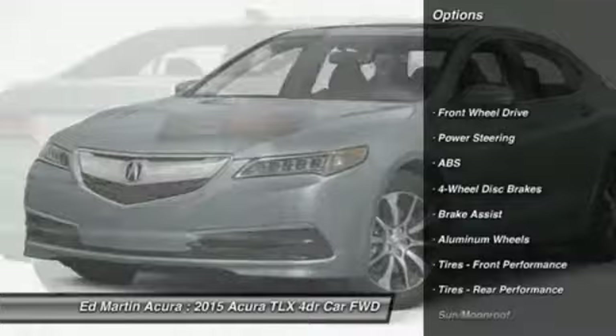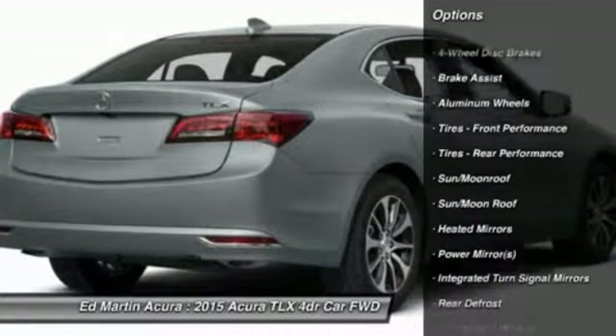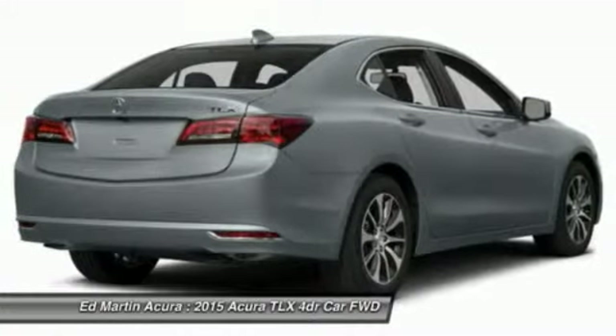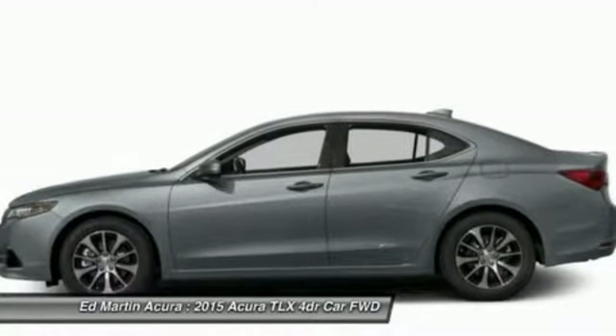Power passenger seat, steering wheel audio controls, anti-lock braking system, power steering, adjustable steering wheel, keyless entry, cruise control, auto-dimming rearview mirror, PPO, aluminum wheels, floor mats.